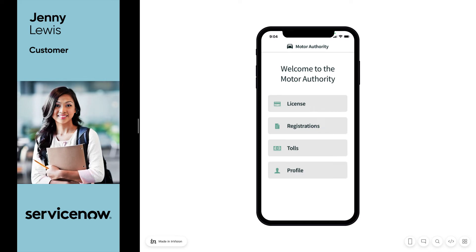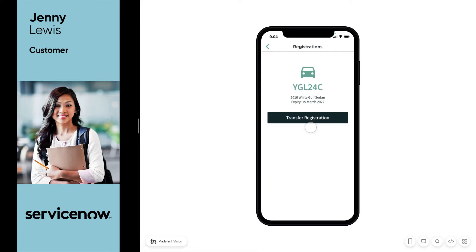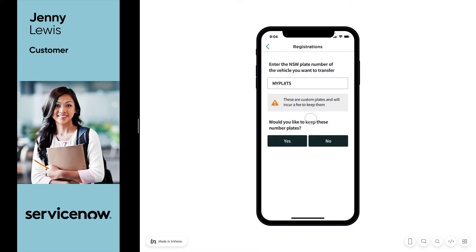The first thing Jenny does is open up her motor authority mobile app. She has access to all the functions she needs here, including the ability to update her registrations. She goes in and selects the one she wishes to transfer. The new car that she's purchased has got personalized number plates, but she's not a fan of them, so she wants to swap them over for some new ones.